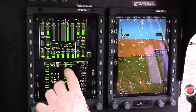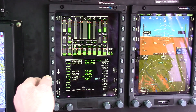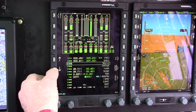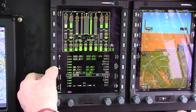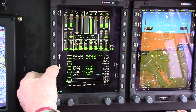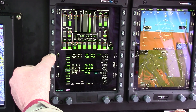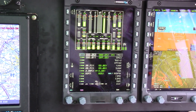Coming over to the MFD, this is the radio page. You can see that we have COM1, COM2, UHF, SAT phone, NAV1, NAV2, ADF, transponder, DMEs, marker, and your ICS — all on the radio page.